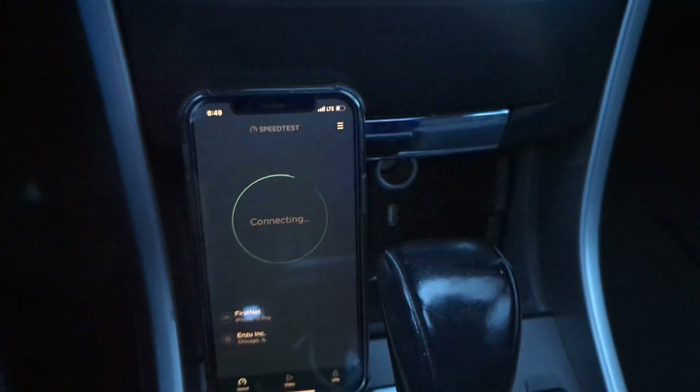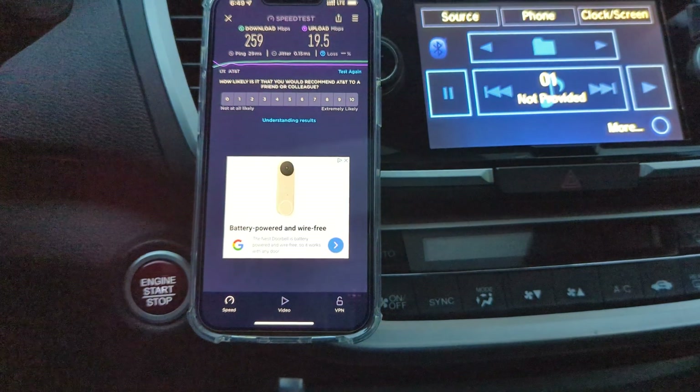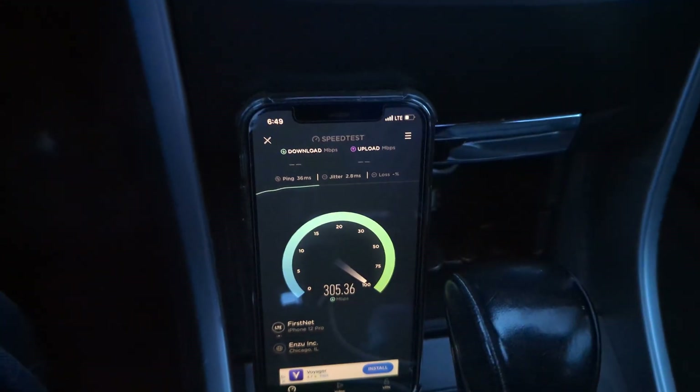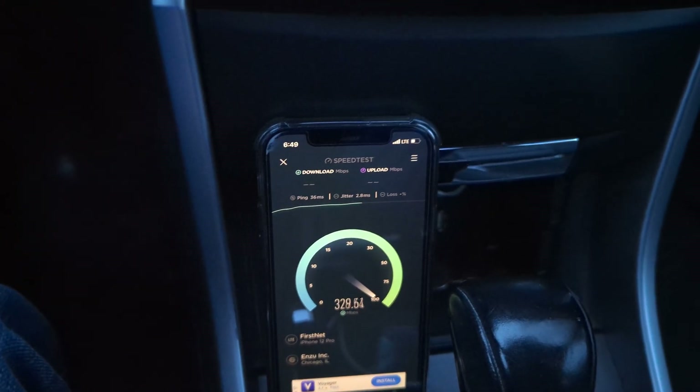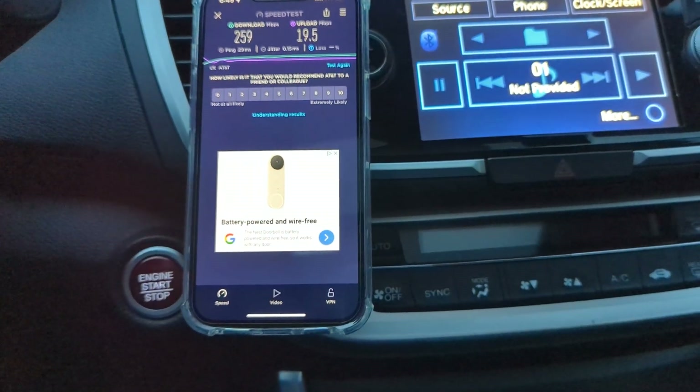Here is FirstNet — we'll go ahead and run that too and see how it performs. This is the iPhone 13 Pro, and down here on the FirstNet we've got the iPhone 12 Pro. We'll run FirstNet and compare that to AT&T Business Elite.